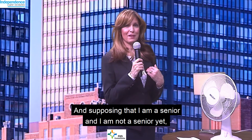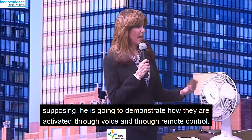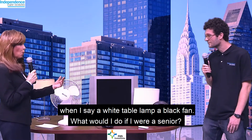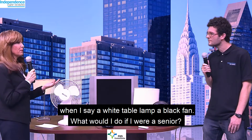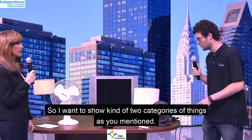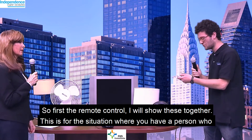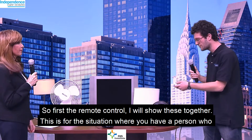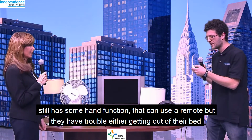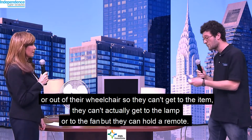Supposing that I'm a senior, he's going to demonstrate how they're activated through voice and through remote control. So I want to show two categories of things: remote control and voice-activated. First, the remote control. This is for the situation where you have a person who still has some hand function — they can use a remote, but they have trouble getting out of their bed or wheelchair, so they can't get to the lamp or to the fan, but they can hold a remote.